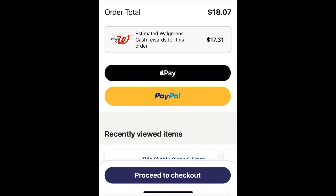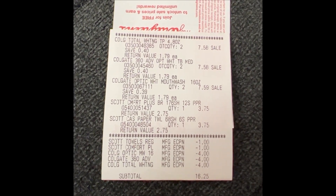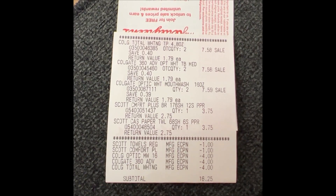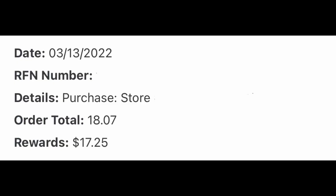I'm getting $17.31 back in Walgreens cash — $5 back from my booster and $12 back from all the Colgate deals. Here's the receipt I got when I picked up my order. As you can see, all my coupons came off. My subtotal was $16.25, and I got back $17 in Walgreens cash, making this order completely free.